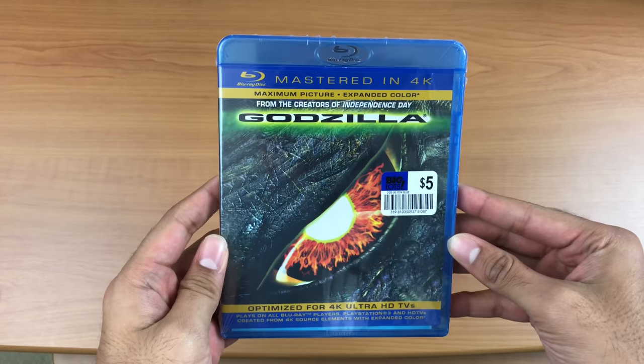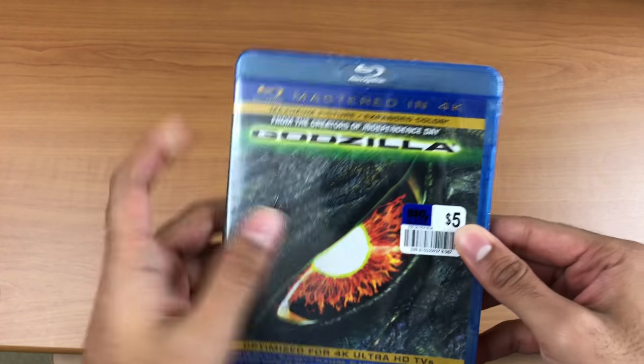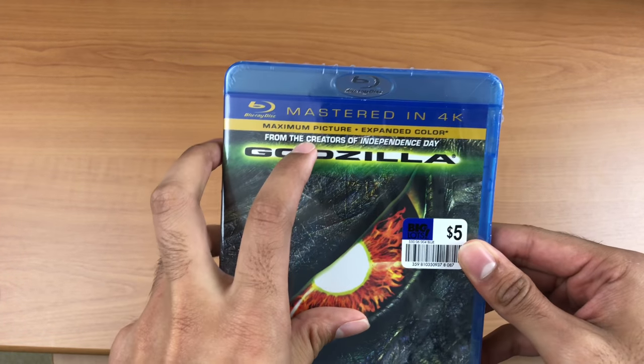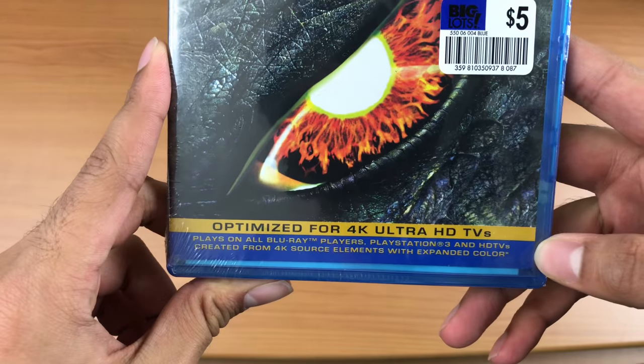Alright, so I picked this up at Big Lots. It says mastered in 4K and it really caught my attention. I remember seeing this back in '98 in theaters as a little kid.